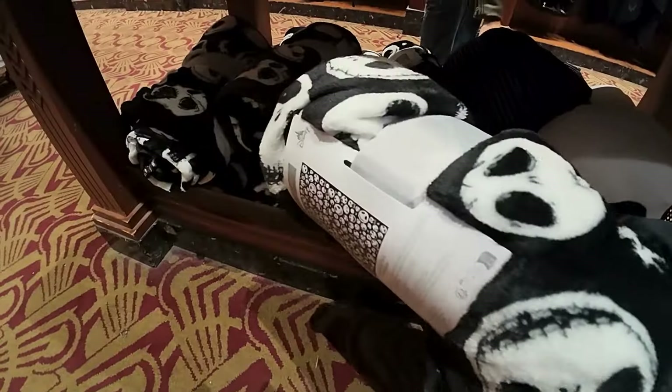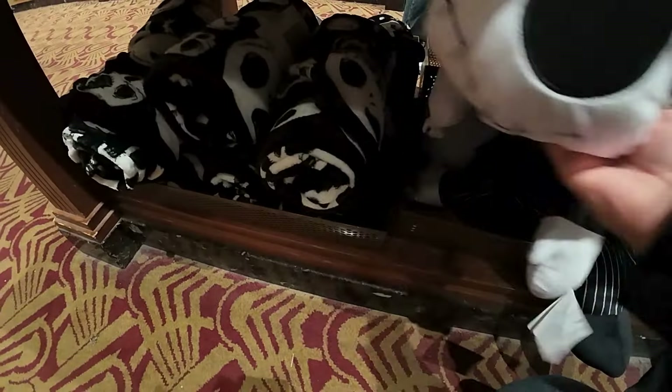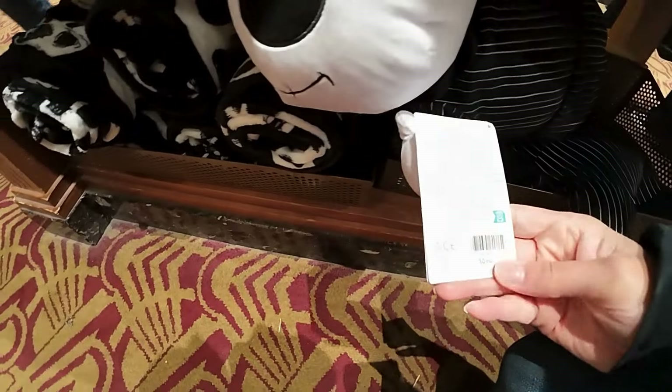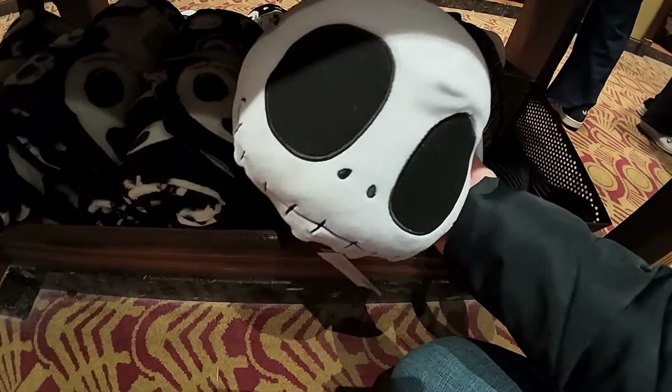The Jack fleece there is 35 euros. And look at this - oh my gosh, that is so cute, one of the cuddliest plush toy things. That one is 50 euros - that's quite a lot. I love you Jack but not that much!